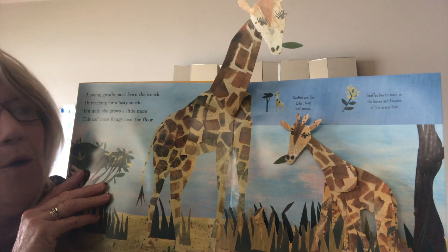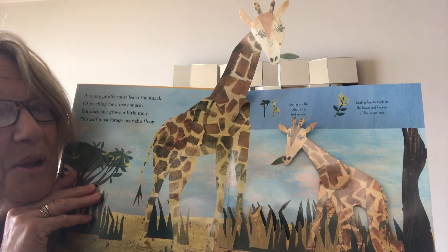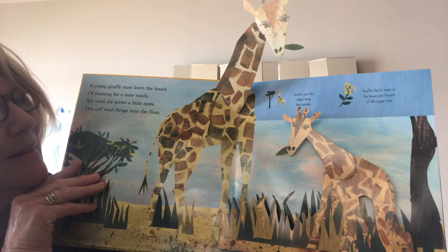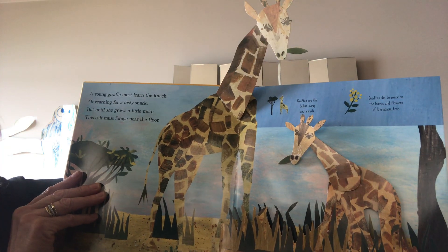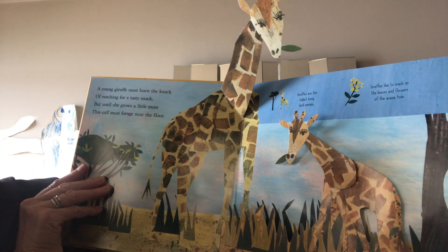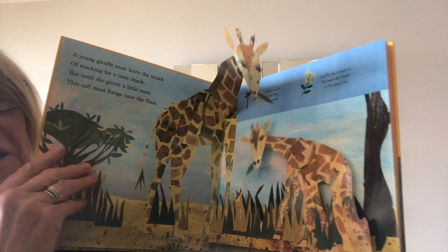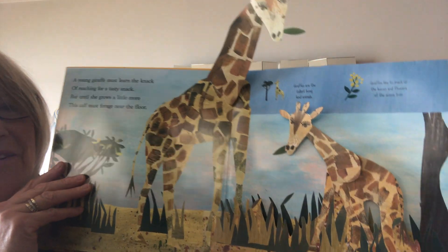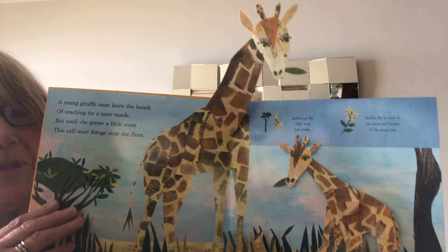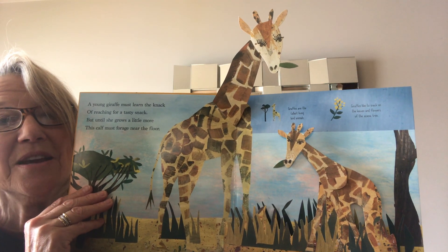I don't think I'd want to meet a lion! Oh, and what are these? Yes, these are giraffes. It looks like it could be a mommy giraffe who's very tall and a baby giraffe who's very small. A young giraffe must learn the knack of reaching for a tasty snack. But until she grows a little more, this calf won't forage only near the floor. So the calf — which is the baby — has to reach down to the ground to get its food, but the mama can reach all the way up to the trees to eat the leaves.